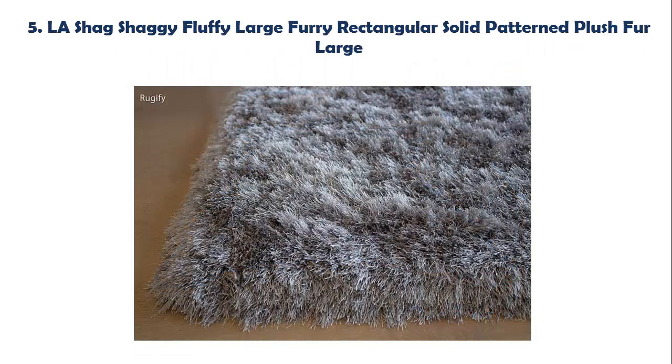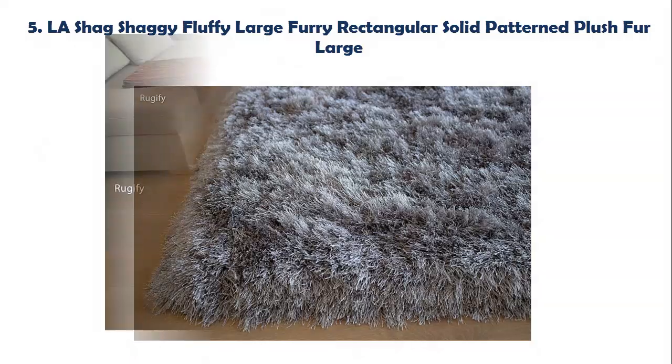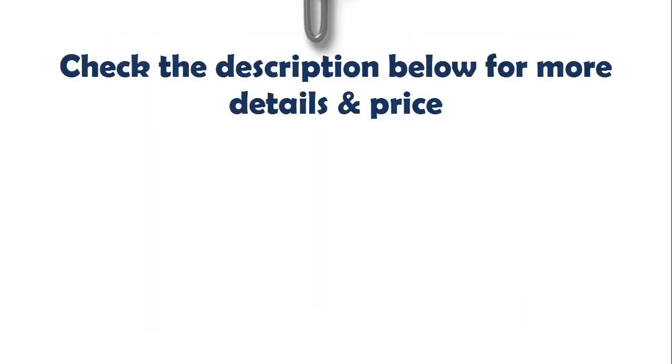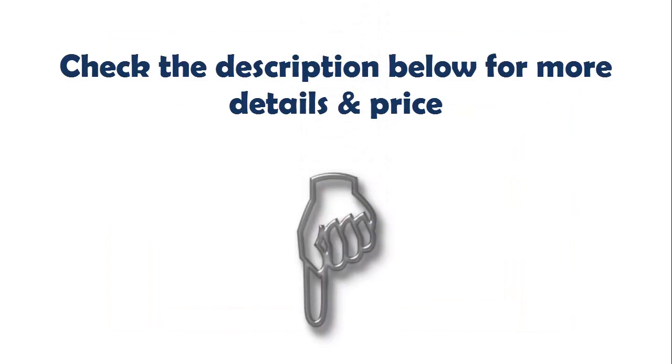Our list at number 5: LA Shag Shaggy Fluffy Large Furry Rectangular Solid Pattern Plush Fur. Warm, rich tones in a single soft color shaggy pattern. Textural patterns are handcrafted of a fine blend of silky and durable yarn for maximum longevity. Color trends and designs of the current market — sure to add contemporary appeal and comfort to any space. Check the description below for more details and price.